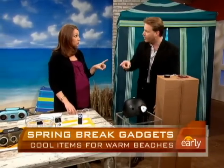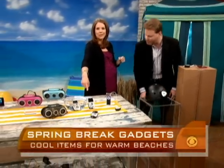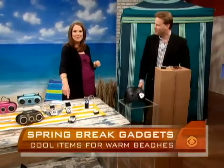We also had an unofficial poll with all the CBS News interns, and the thing they voted on was the Kodak — it was the place for it. David Gregg, thanks so much.